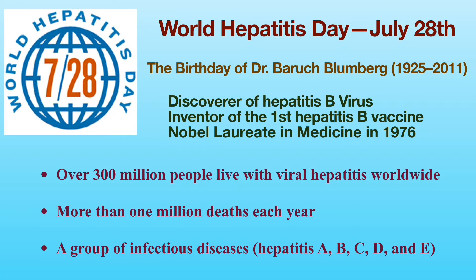World Hepatitis Day is recognized annually on July the 28th to raise the awareness of the problem of viral hepatitis worldwide. This particular day was chosen in honor of Dr. Baruch Blumberg, whose birthday is July the 28th.